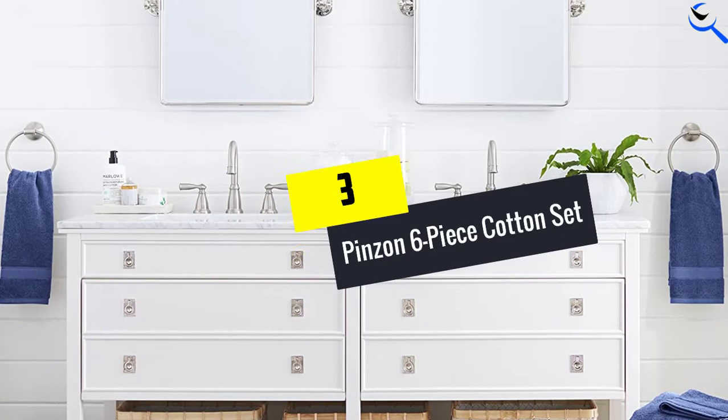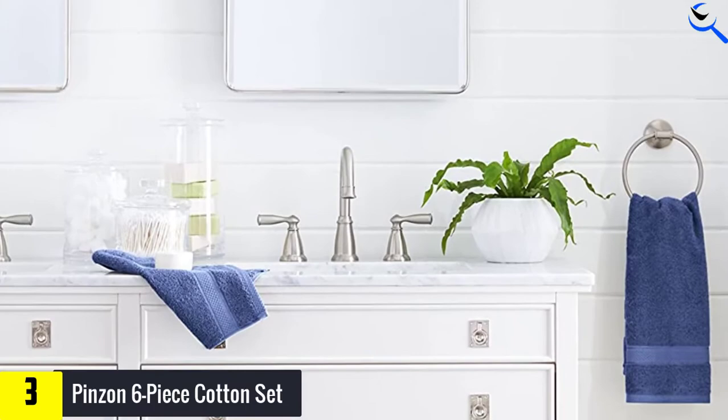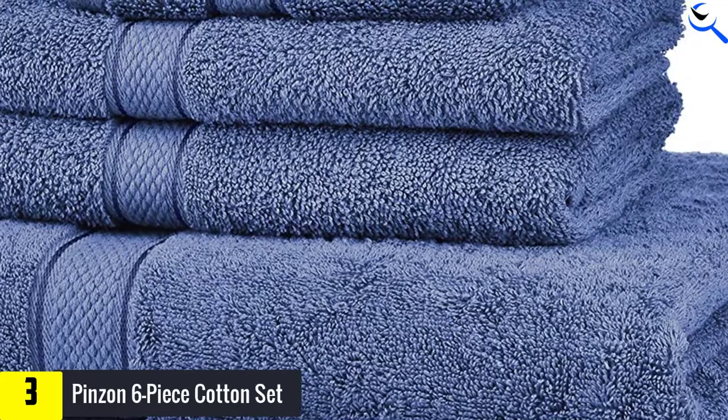At number 3, we have the Pinsone 6-Piece Cotton Set. For anyone on a budget who still wants soft, highly functional towels, this lightweight towel set is your go-to. The Pinsone 6-Piece Blended Egyptian Cotton Set is one of the favorites across the board for its absorption rates, durability, and relatively quick drying time. This set also holds its own in terms of comfort and softness, thanks to the cotton blend used in its construction.